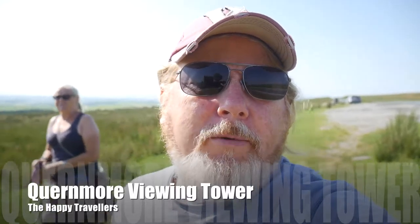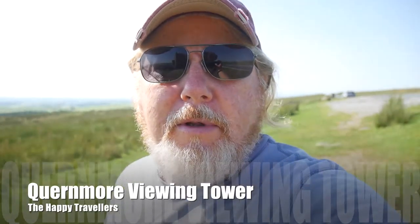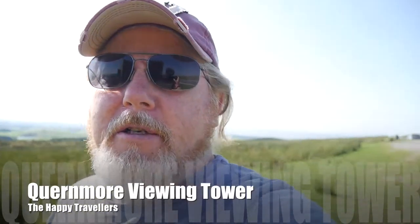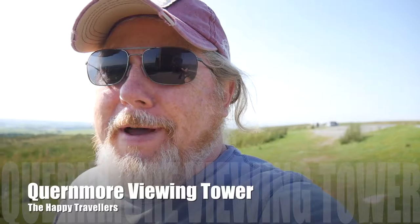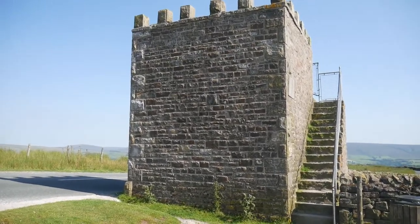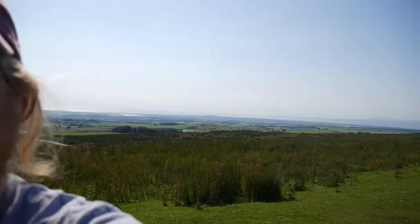We're on our way back, driving through the lovely countryside, and we found a little place called Kernmore — just into the city of Lancaster, right out in the hills and moorlands. On the roadside we found this viewing tower, which gives us a nice view out to the surrounding countryside. Let's take a walk up.